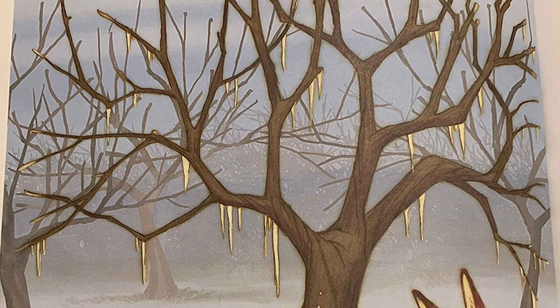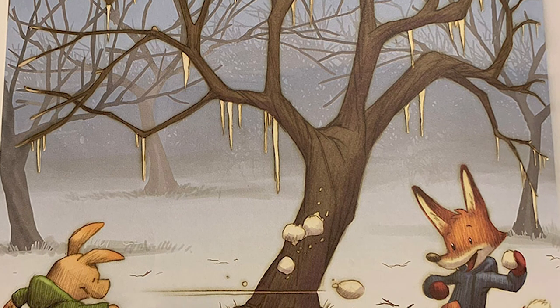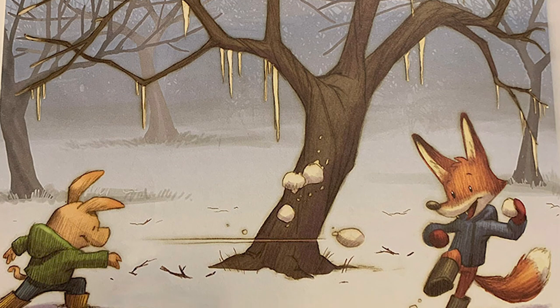I is for ice. Apple trees are very hardy, but winter ice storms can break branches and keep fruit from growing in the spring.